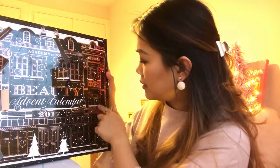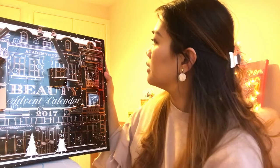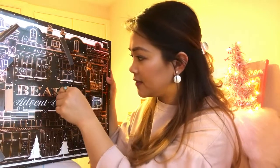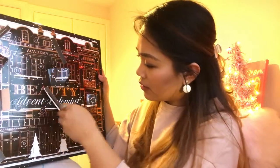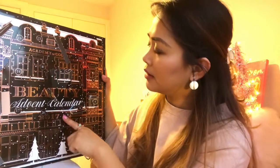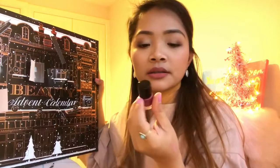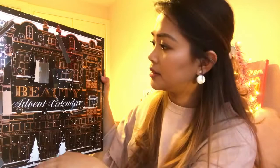Day number nine: you really need a pair of scissors to open these doors and get the product out. It's another eye pencil and it's black. Day number ten is a small rectangular door — it's nail polish, and the shade looks like plum.